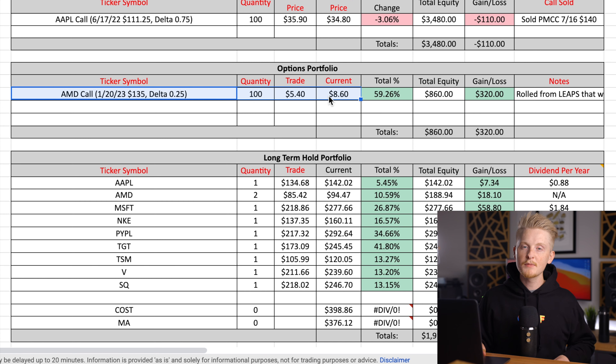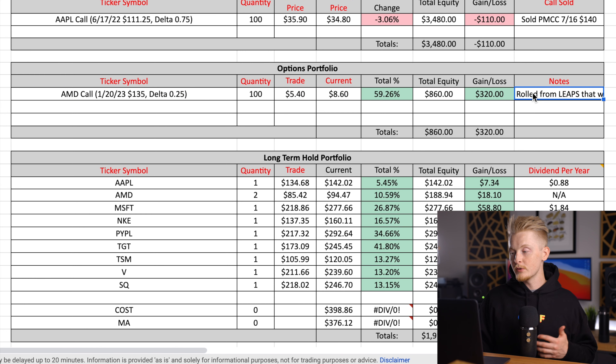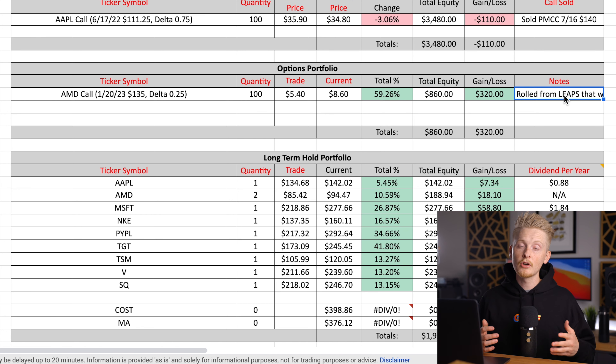Looking at my options portfolio, I'm now holding just one AMD LEAPS option. I had sold my two previous LEAPS and immediately replaced them with this one, because my previous options were further out of the money and at a closer expiration date. I wanted to buy this one a bit closer to at the money and further out in time, to give myself a higher delta and more time for AMD stock to recover. Over the last few weeks AMD has done pretty well — up to almost $95 per share — and this option is up about $320. However, my previous two options combined were down about $840, so I'm still at a total loss on these AMD LEAPS of a little over $500.